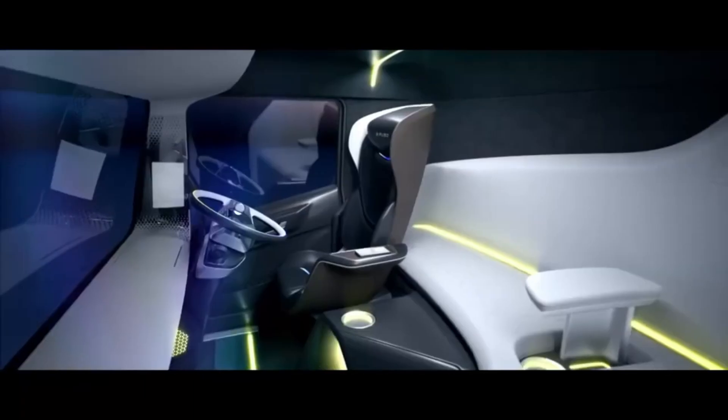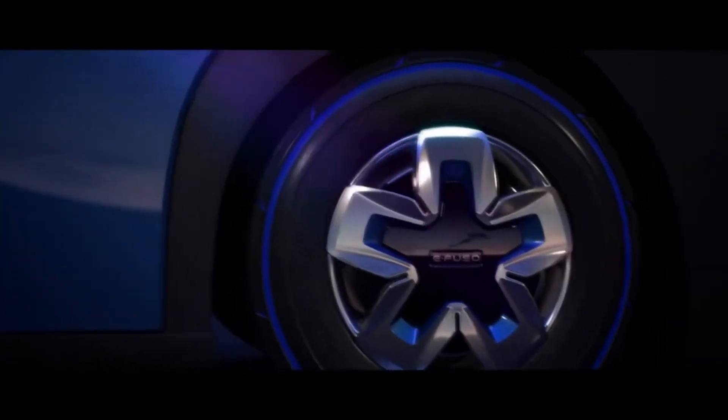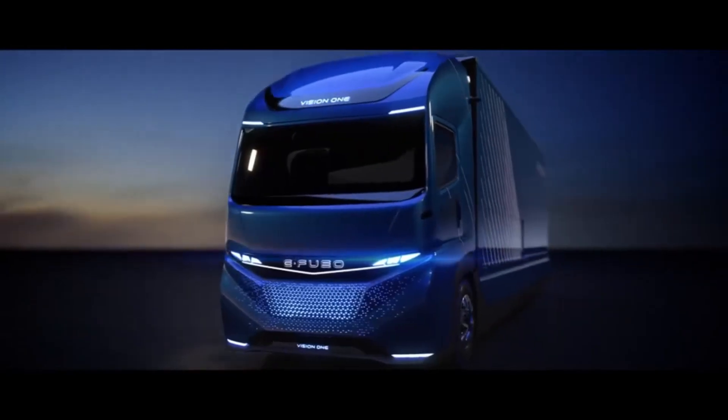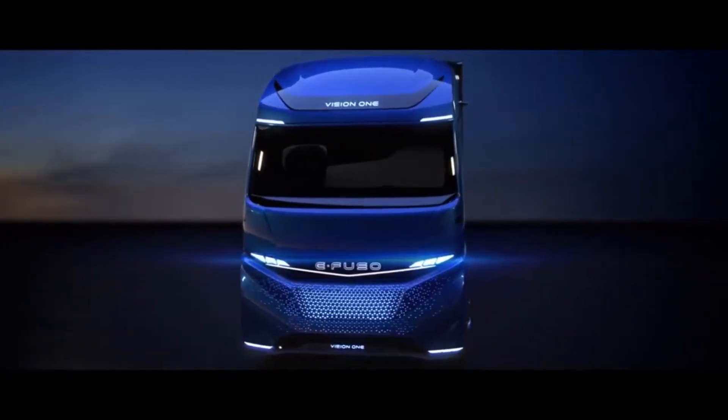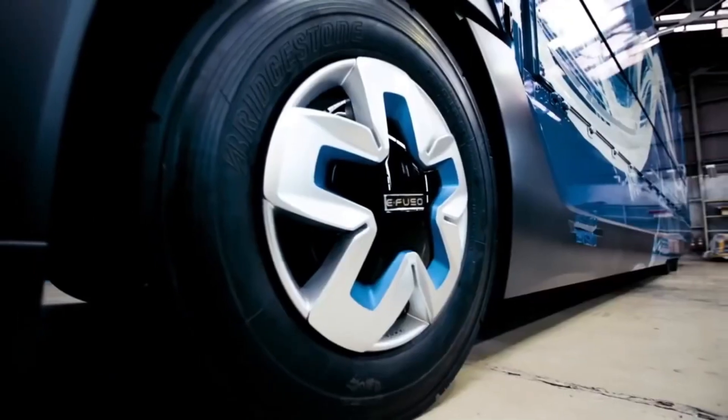The truck has an outstanding range of up to 350 kilometres on a single charge, which makes it flexible enough to be used for a variety of distribution activities without the need for frequent recharging. The E-FUSO Vision One is estimated to be worth roughly $175,000.